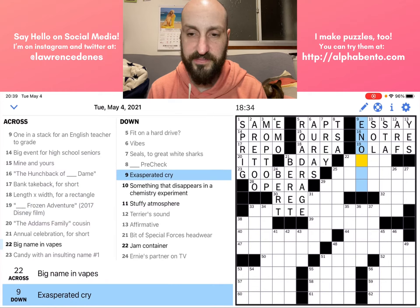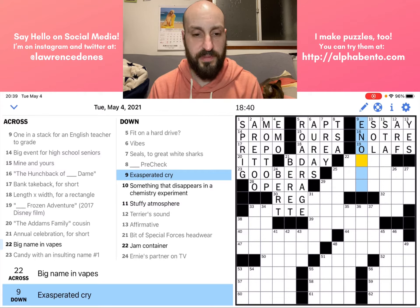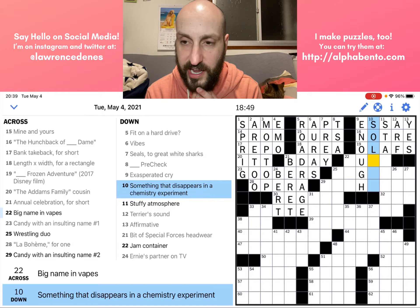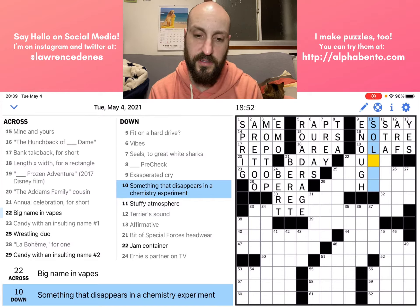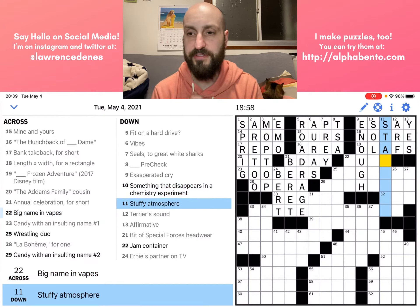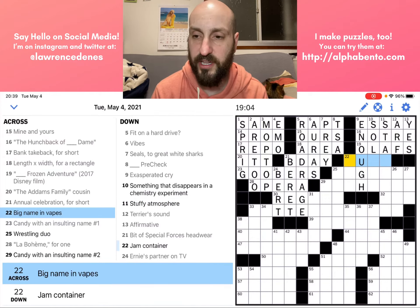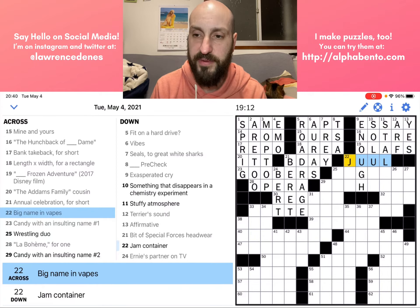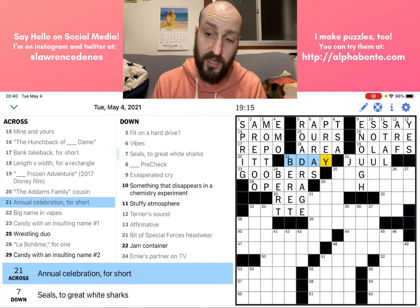Let's look at the down clues here. Nine down: 'Exasperated cry' — something that you would cry when exasperated is probably ENOUGH. Something that disappears in a chemistry experiment — I don't know. Big name in vapes is JUUL. Anytime it says 'big name,' that's going to be a big brand name or a famous person's name.